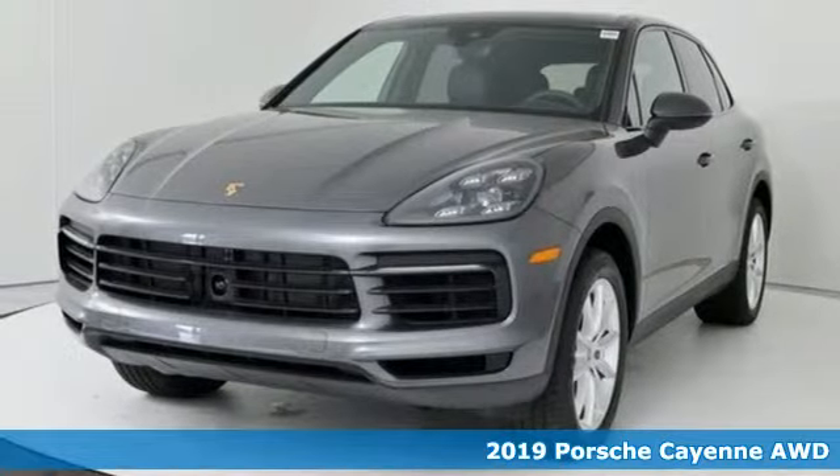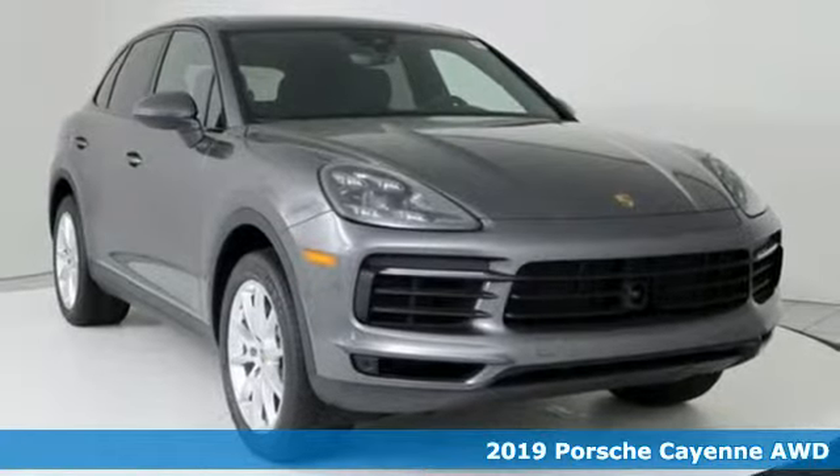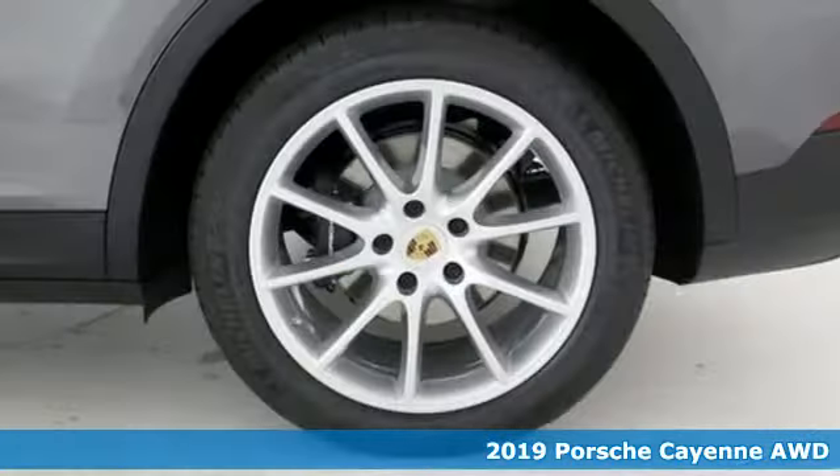Here's a new 2019 Porsche Cayenne. The performance heritage of this Porsche Cayenne can be felt in the drive and seen in the design.